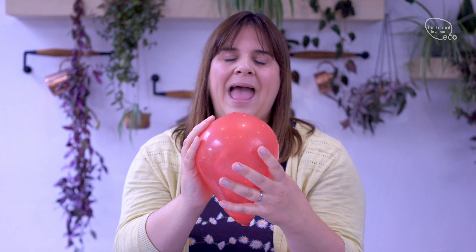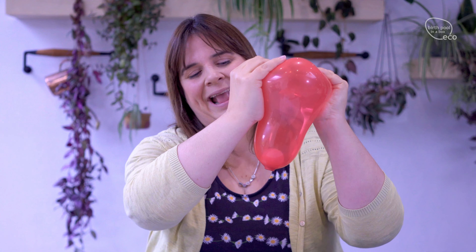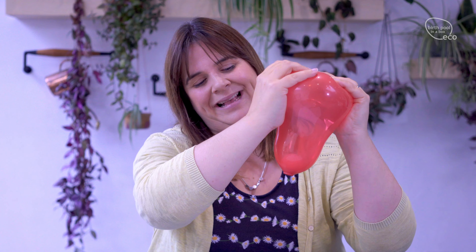We have round fibres going around in a circular way, and over the top we have long muscle fibres. It's the long muscle fibres pulling up the circular ones that pull back the cervix. We can see this here with this balloon pulling up. Sometimes in the first stage of labour, these contractions and tightenings feel like they are moving the body upwards. That's how the cervix is thinned and then starts to open, and we get a thicker layer building up at the top of the uterus.